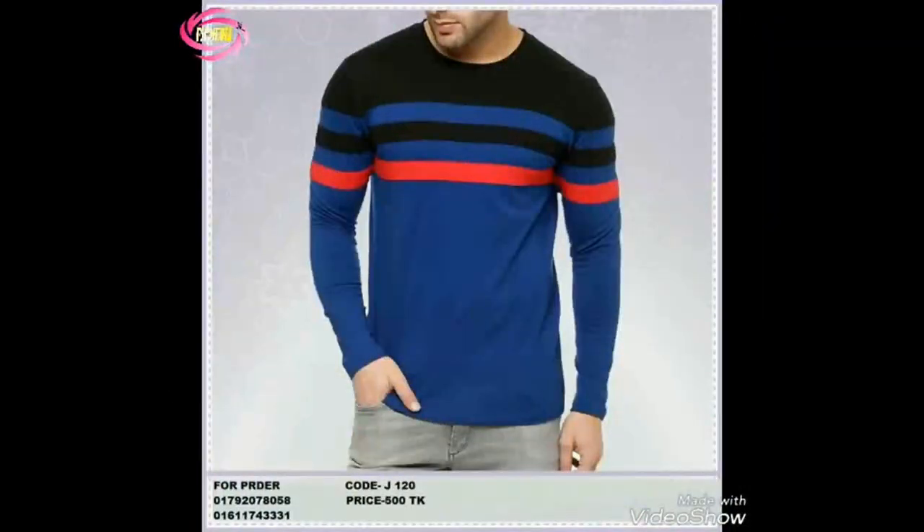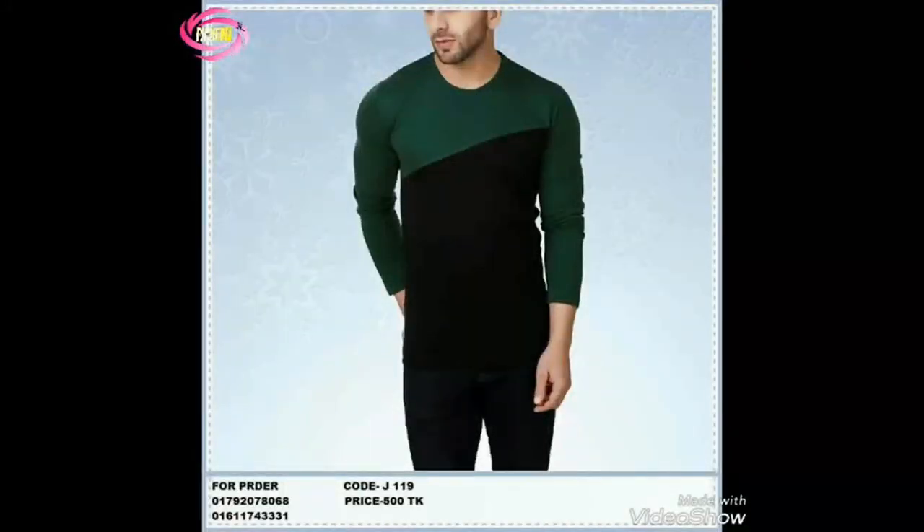Let's talk about the features that make this shirt stand out. The lightweight material ensures breathability, making it suitable for various occasions. The button-up style adds a touch of refinement, and the lapel collar brings a modern twist to the classic polo shirt.